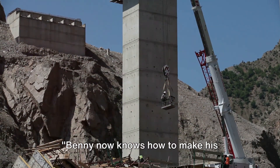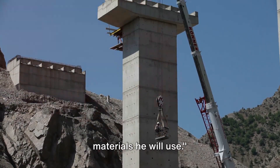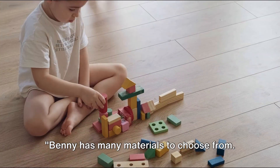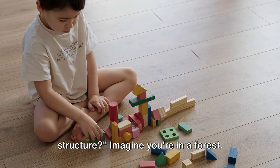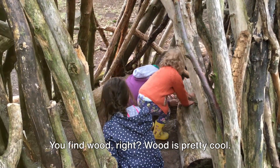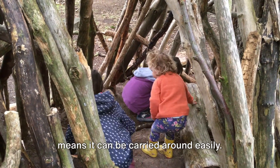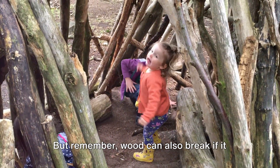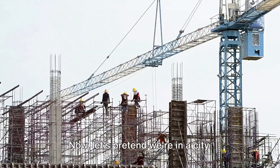Benny now knows how to make his structure strong and stable. Now he needs to think about the materials he will use. Benny has many materials to choose from, but which ones are the best for his structure? Imagine you're in a forest — you find wood. Wood is pretty cool. It's strong, but it's also light, which means it can be carried around easily. But remember, wood can also break if it gets too wet or too dry.